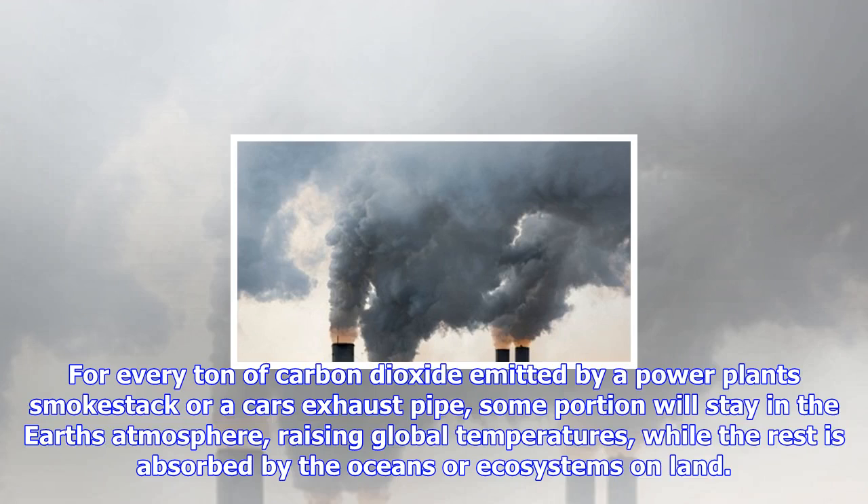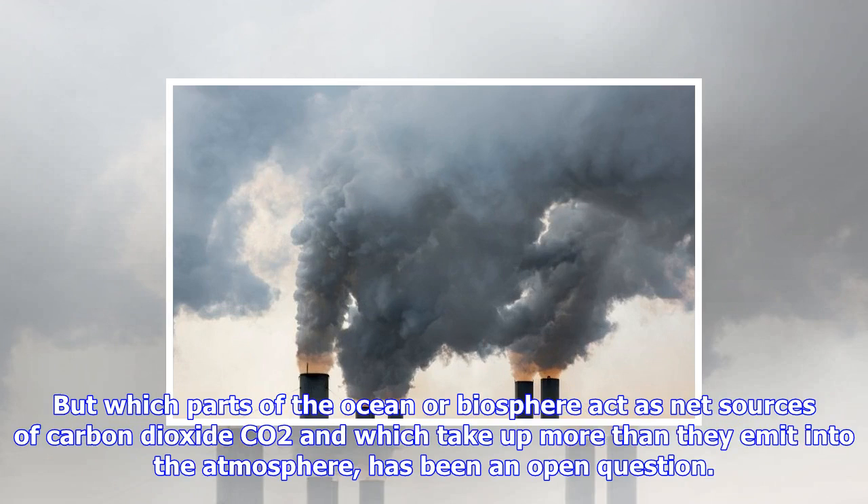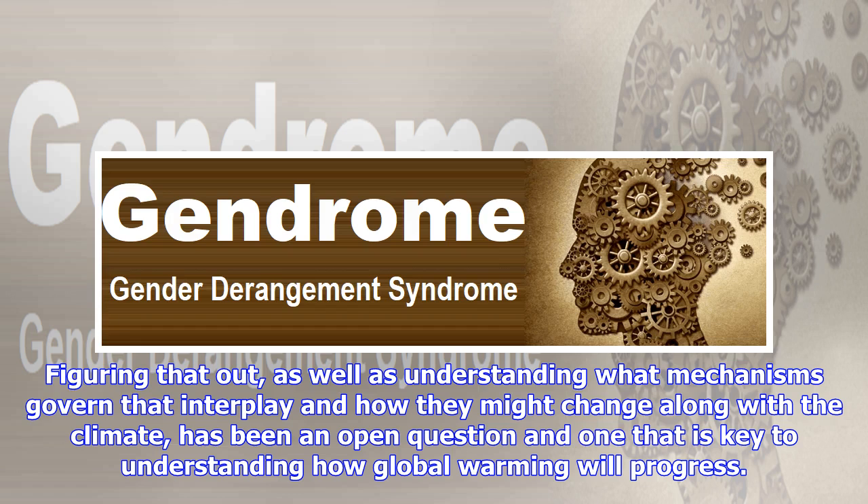For every ton of carbon dioxide emitted by a power plant smokestack or a car's exhaust pipe, some portion will stay in the Earth's atmosphere, raising global temperatures, while the rest is absorbed by the oceans or ecosystems on land. But which parts of the ocean or biosphere act as net sources of CO2, and which take up more than they emit into the atmosphere, has been an open question.